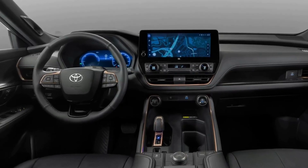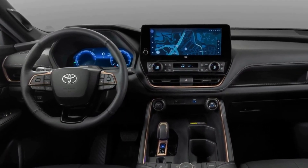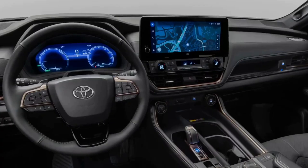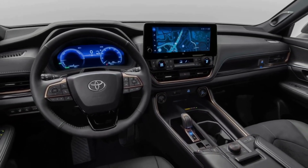Inside, we believe it borrowed the dashboard layout from the Grand Highlander, which means you get a digital instrument cluster and a large infotainment touch screen as standard.